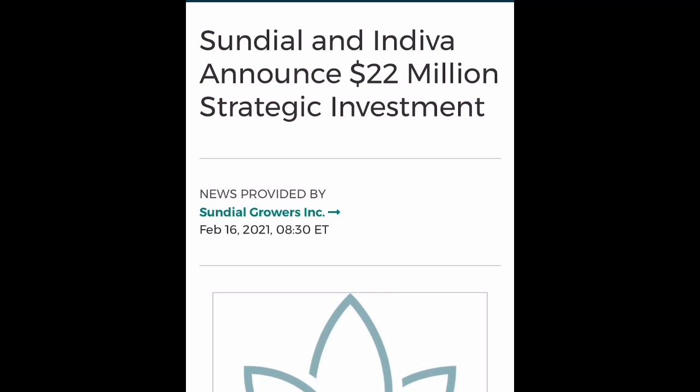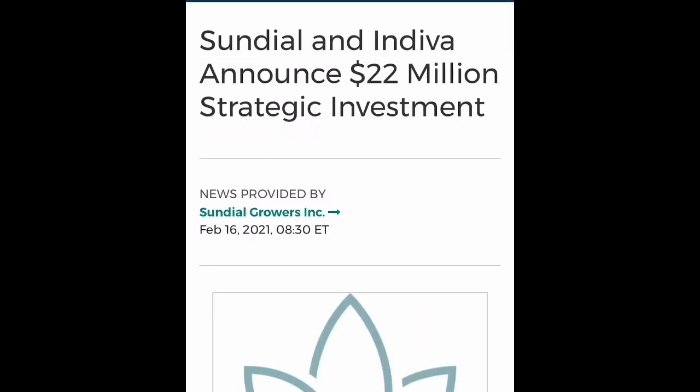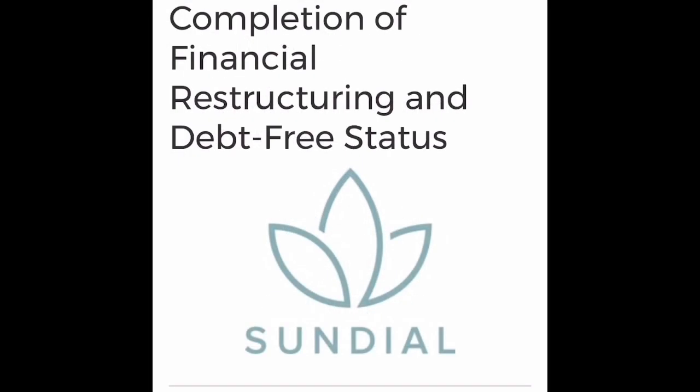Sundial also took a $22 million stake in Indivia, which is a Canadian producer of marijuana edibles. This is good news because they are expanding and deploying the money they've raised. The last piece of good news is that Sundial regained compliance with NASDAQ — the stock traded over one dollar a share for 10 consecutive days, so they no longer have to worry about being delisted.